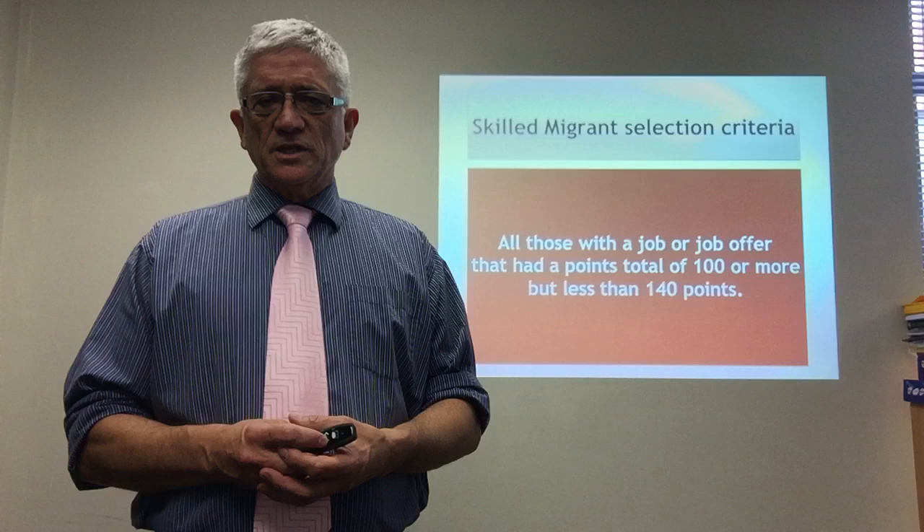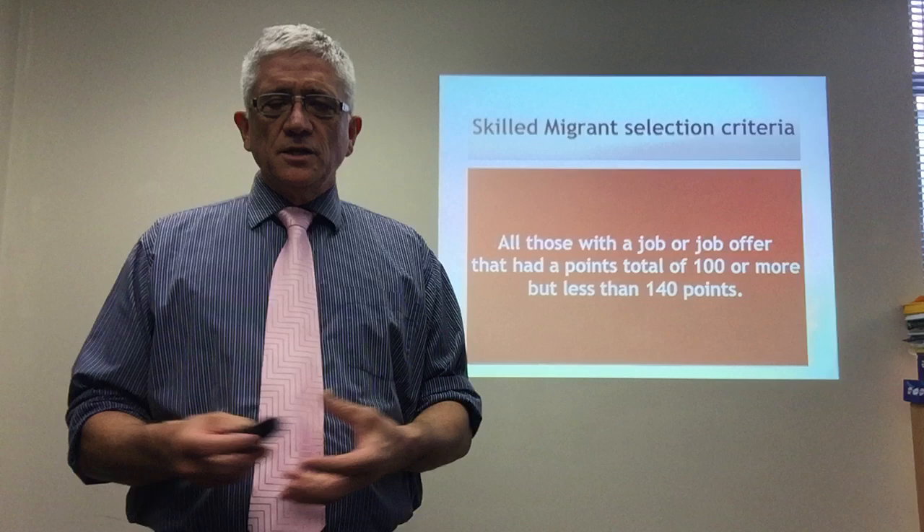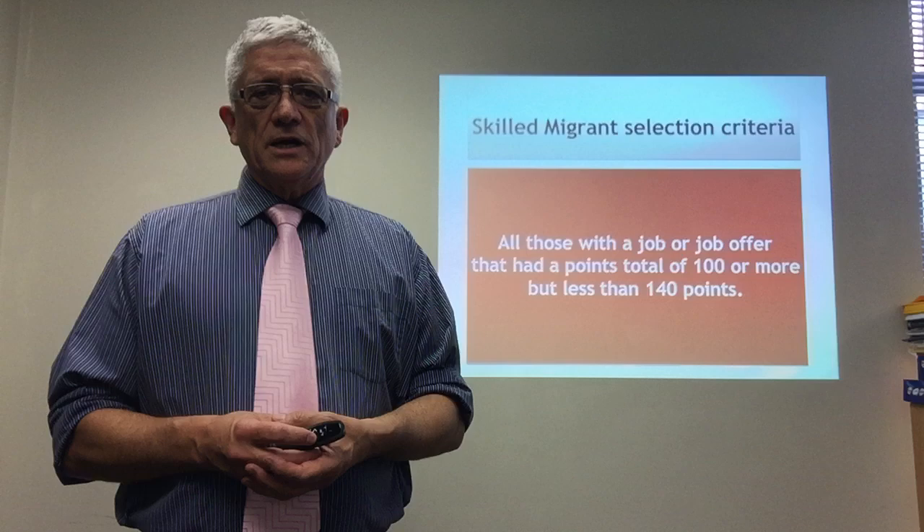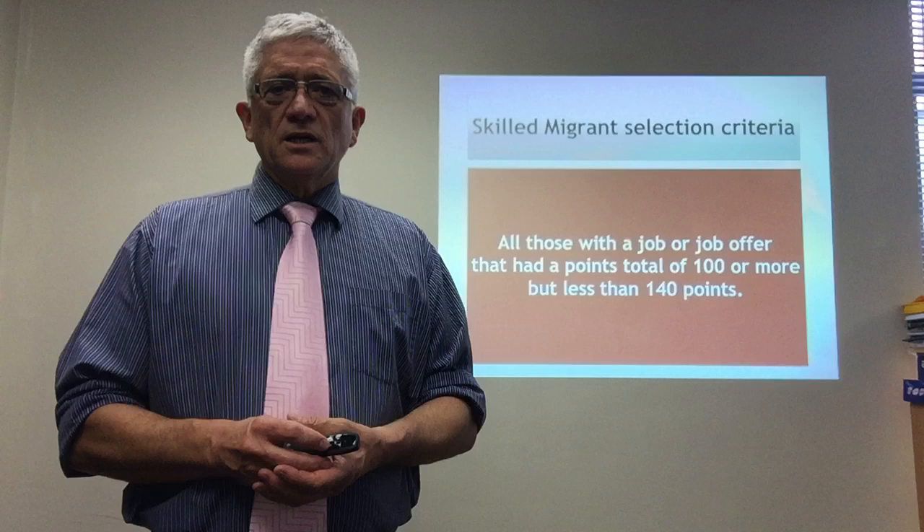If you have 140 points you get invited anyway — that's automatic — but it doesn't mean you'll get residency just because you have 140 points. You'll only get residency if you have skilled employment. If you have 150 points but no skilled job offer, you will not get residency. The best you'll do is get offered a work visa to allow you time to find that skilled job.